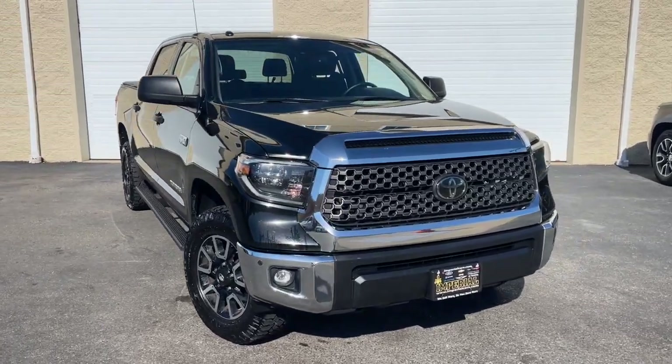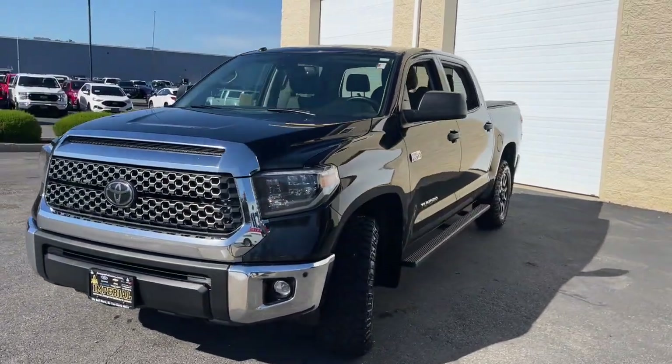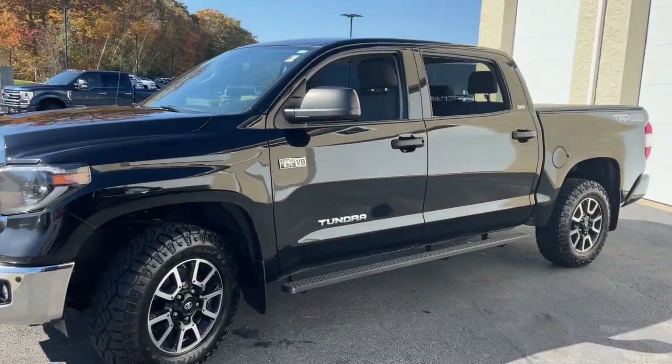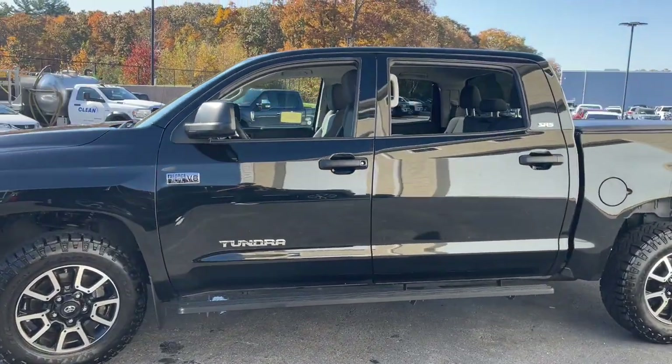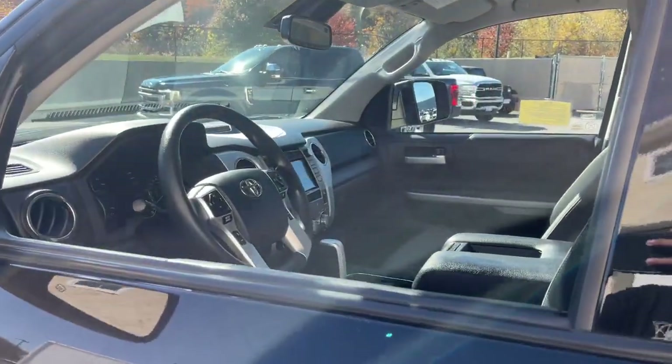Your next car could be the 2019 Toyota Tundra. With less than 100,000 miles on the odometer, this vehicle provides excellent value. Get the job done in comfort and style in this tough-built Tundra.